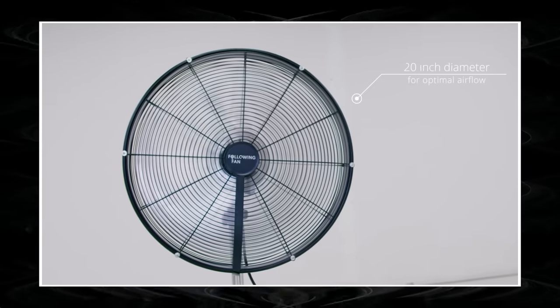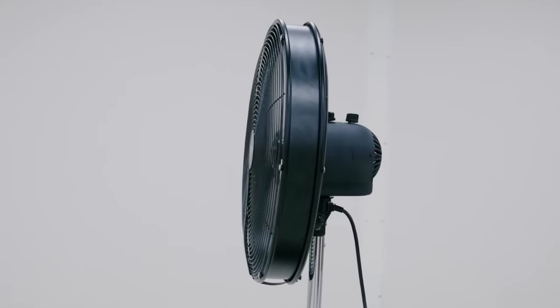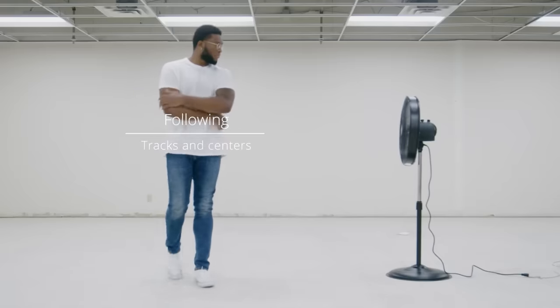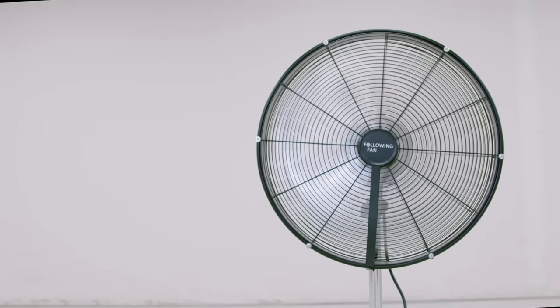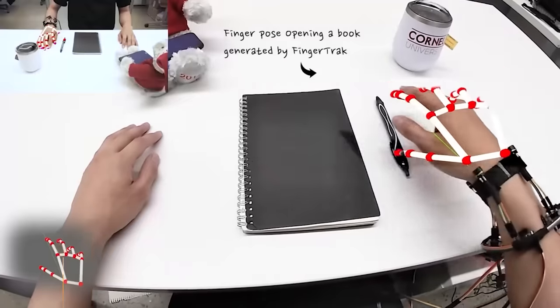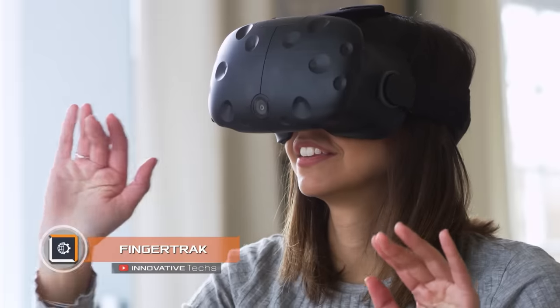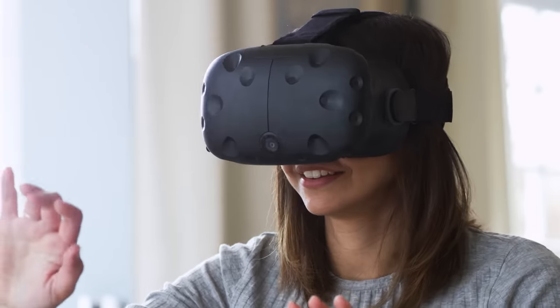Its algorithm works on a microprocessor and a camera built into the body. By analyzing the data flow, the device determines the location of people and immediately turns to them. As with conventional fans, there are three speeds and a pendulum mode available.